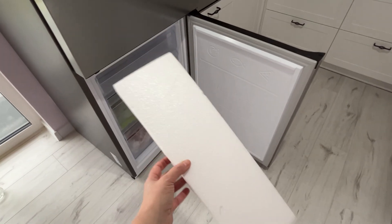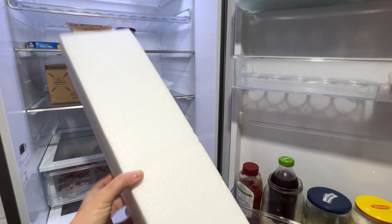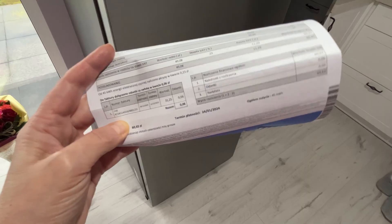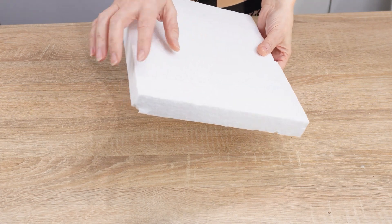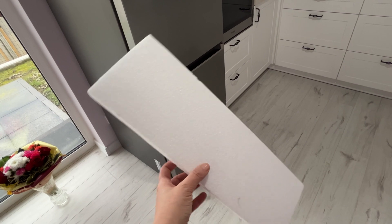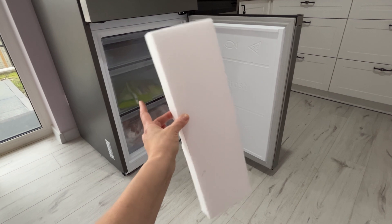Put styrofoam in the freezer and enjoy lower electricity bills. If you haven't put styrofoam in the fridge, you definitely should. Instead of throwing it away, put it in the freezer — you'll reduce your bills and save on expenses. Styrofoam doesn't absorb moisture, doesn't dissolve in water, and doesn't conduct heat. It's lightweight and can be crushed and broken into smaller pieces. If you're focused on savings and every penny counts, styrofoam can help with that.